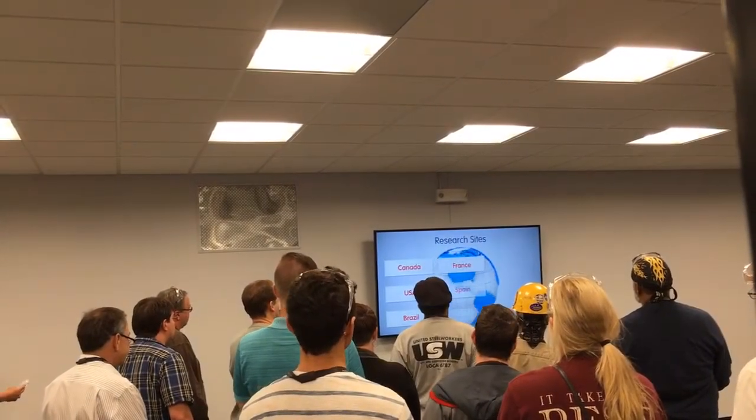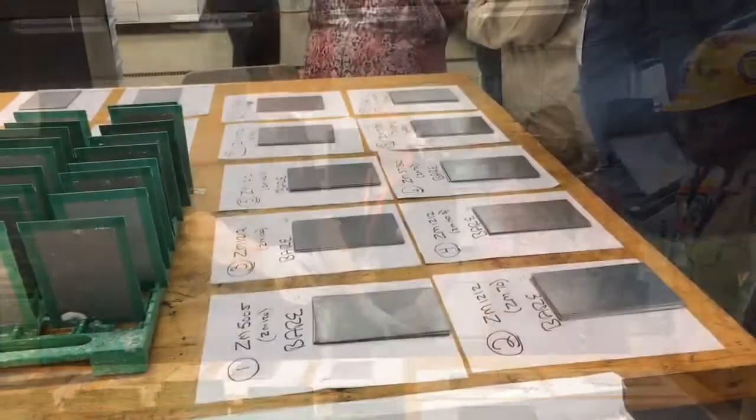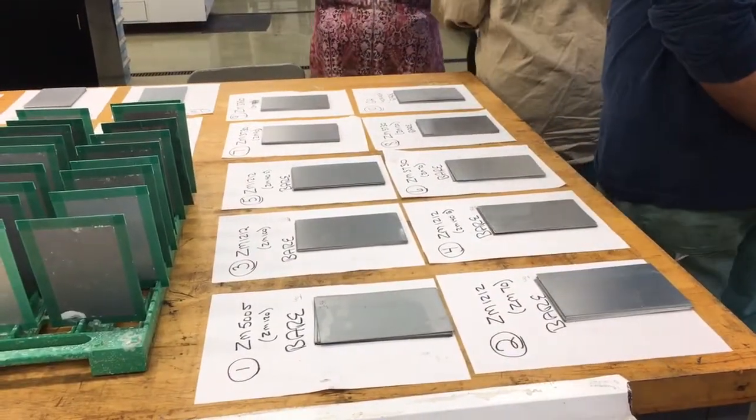The tour included the corrosion lab, where scientists corrode samples so they can learn to make steel more corrosion resistant for customers.